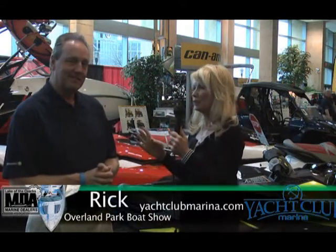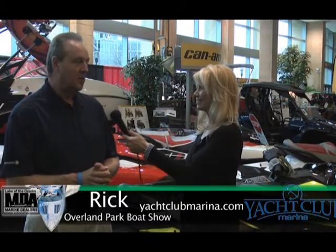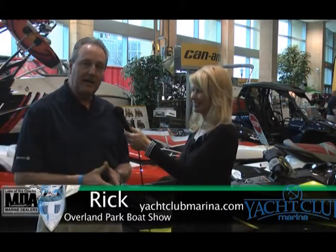Rick, Yacht Club Marina has an amazing display of Sea-Doo watercraft here. Tell me about the line you're carrying. Well, we do carry a lot of the Sea-Doo brand, the Sea-Doo sport boats, the K&M ATVs, and the K&M side-by-side, which is called the Commander. We're the largest Sea-Doo dealer in the Midwest.